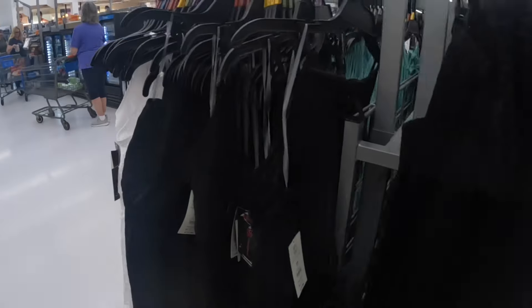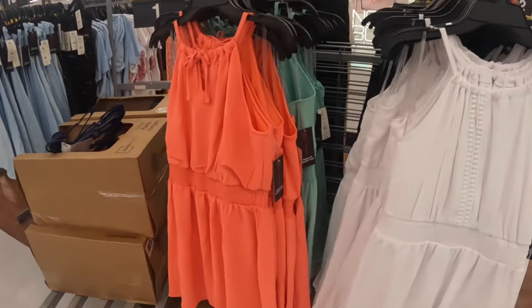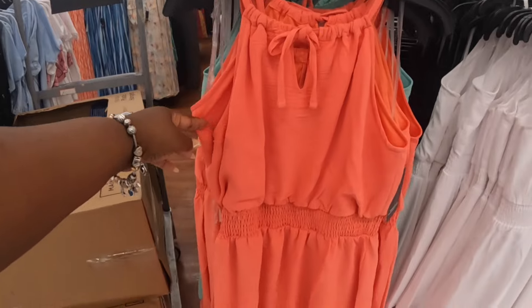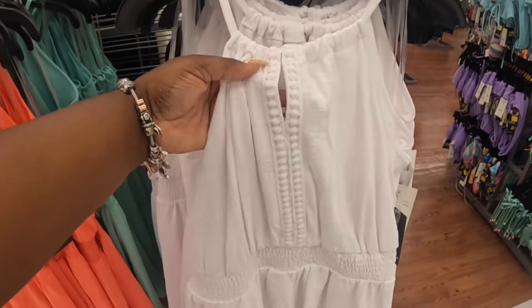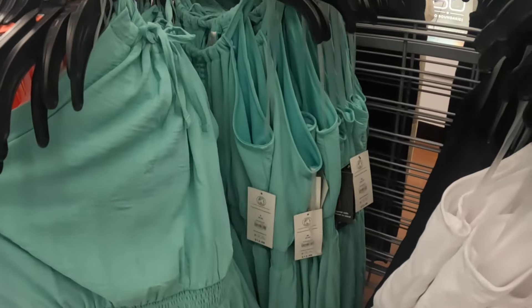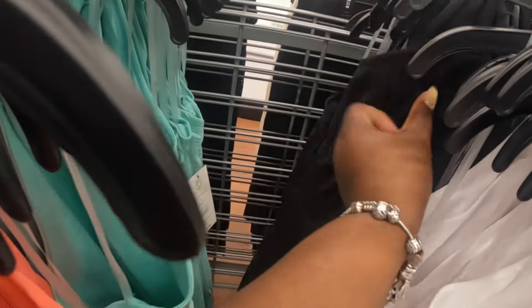Now let's see — these dresses are $17.98. There's an orange one, white, and teal with the tie top. And the black one — the black one has the same top as the white one.